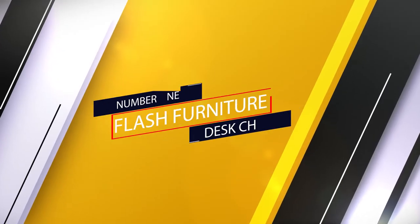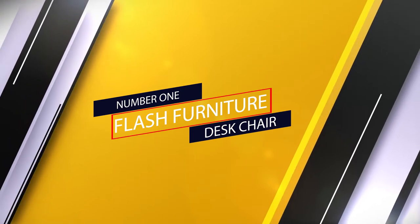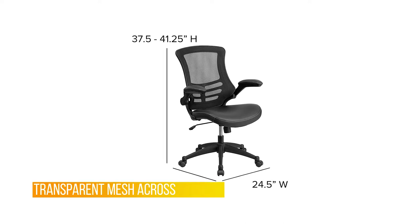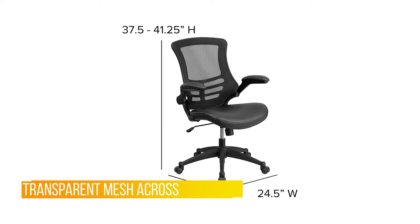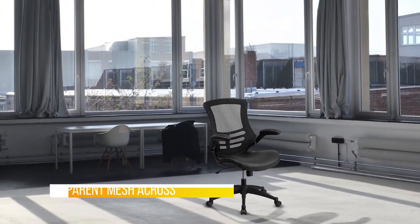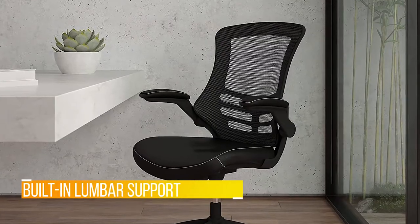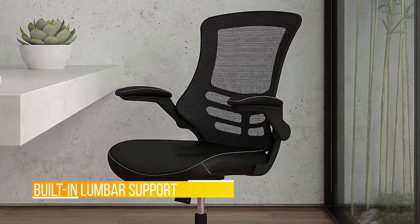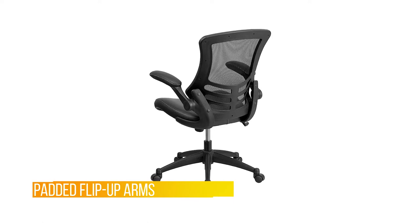Number one: the most popular Flash Furniture desk chair. This innovative task chair provides exceptional support to hard-working professionals in your office. Transparent mesh across the back allows air to circulate, keeping you cool no matter how high the pressure gets. Built-in lumbar support helps prevent back strain and muscle fatigue. Padded flip-up arms take pressure off your shoulders and neck.